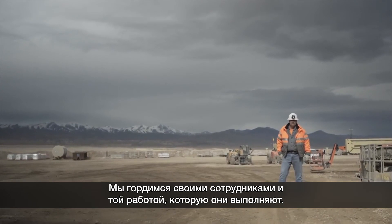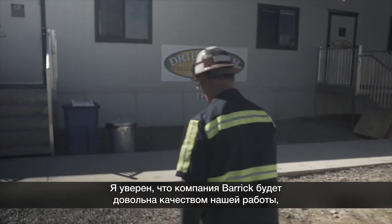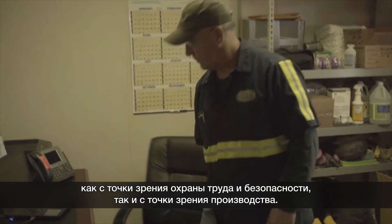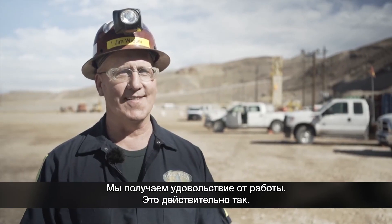We're very proud of our workforce and the job they're doing here. I believe Barrick's very pleased with our performance, both health and safety-wise and production-wise. So it's a good marriage here. We're having fun — we really are.